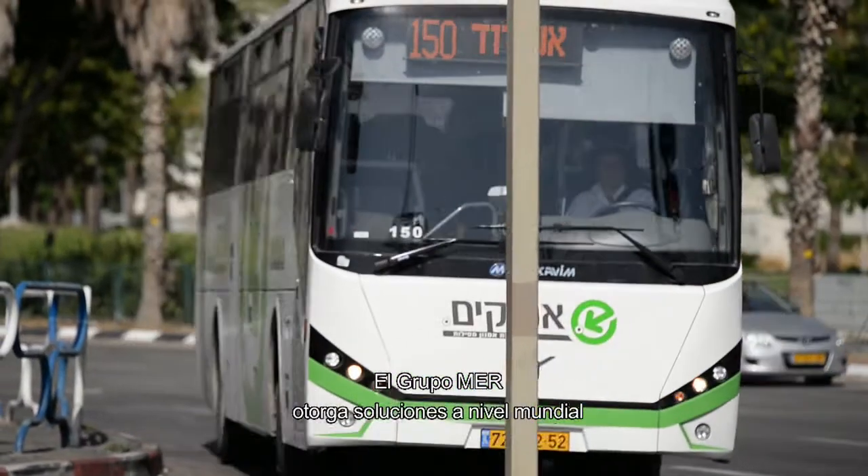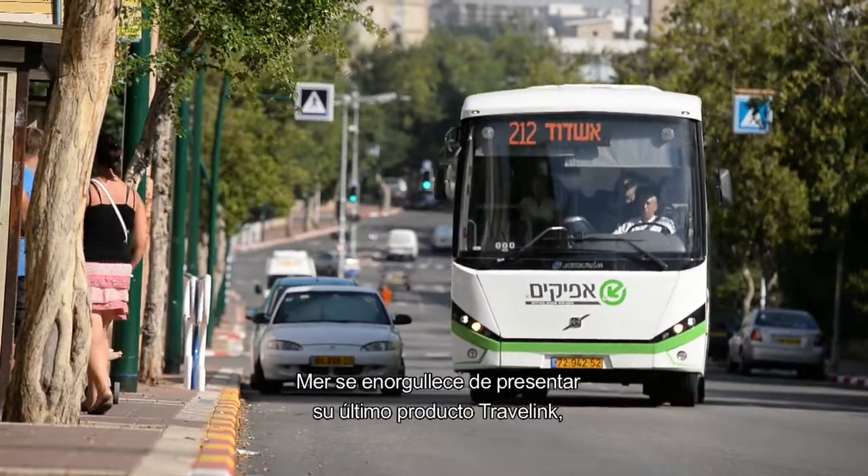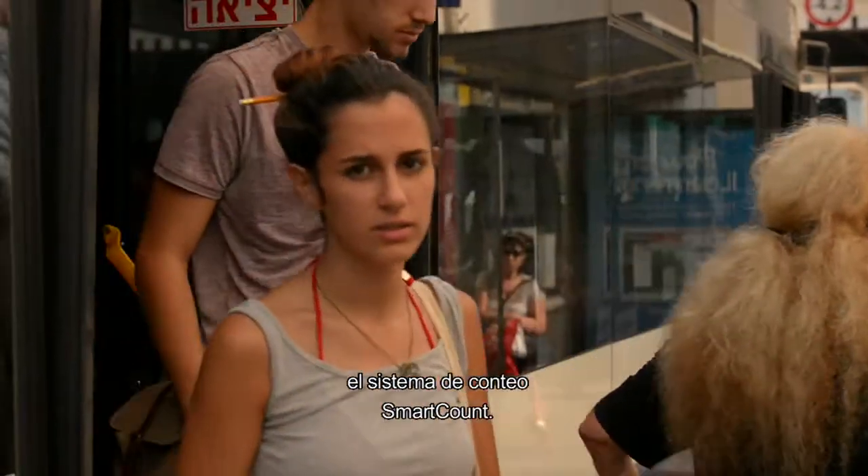Mare Group provides worldwide solutions for smart transportation systems. Mare is proud to introduce its latest Travelink product, the Smart Count system.